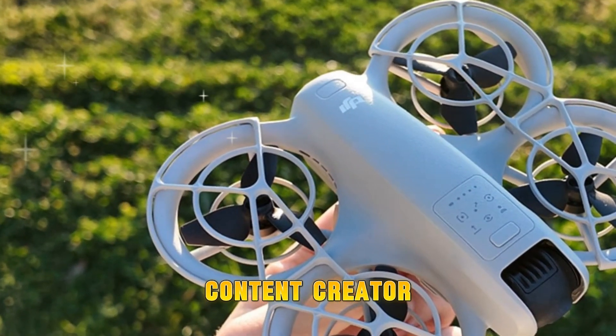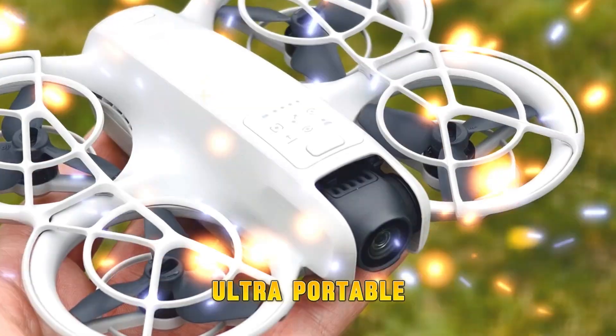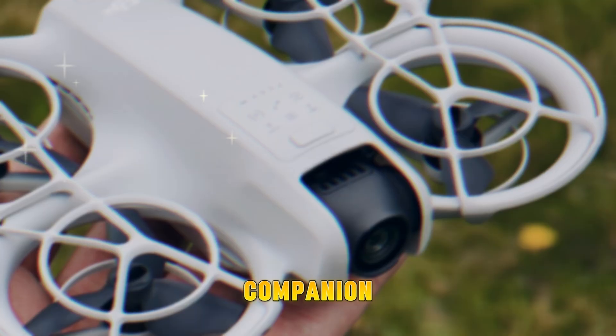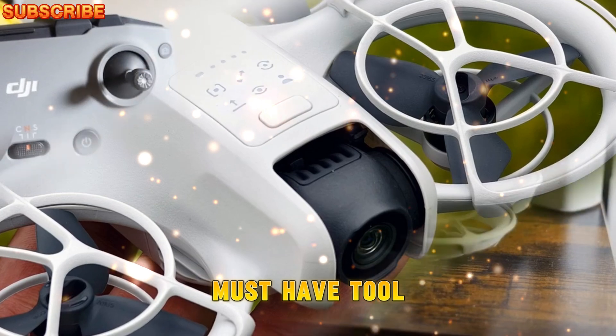Whether you're a content creator, aerial photography enthusiast, or drone hobbyist searching for an ultra-portable yet powerful flying companion, the DJI NEO 2 might just be your next must-have tool.